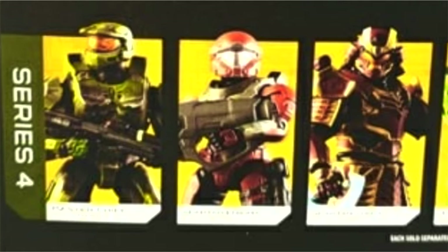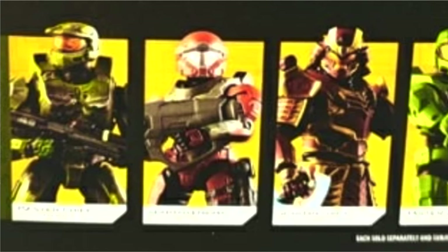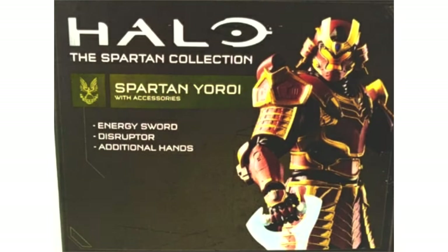Look at this — Jazwares Spartan Collection Series 4. These are four figures; one of them you may notice is the normal Jazwares Master Chief, that is just a placeholder image and there is a fourth figure coming. Jazwares have just been absolutely crushing it recently, and there is no better figure to start with than the Spartan Yoroi.